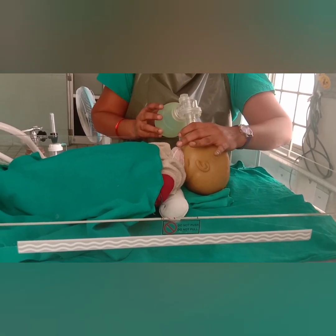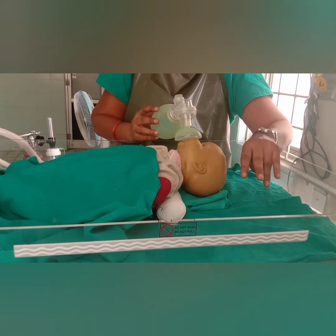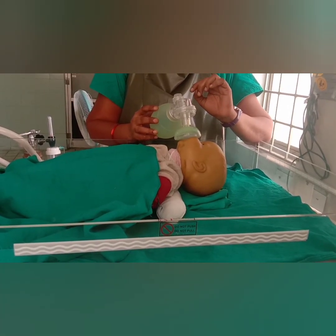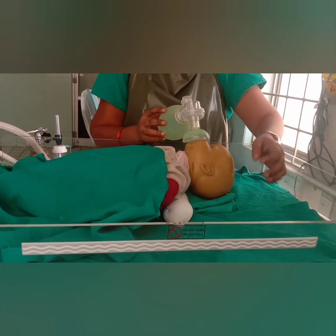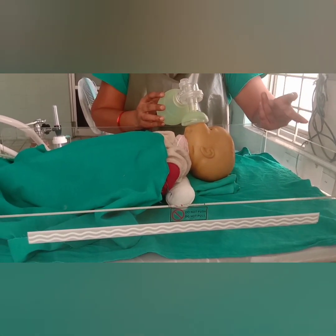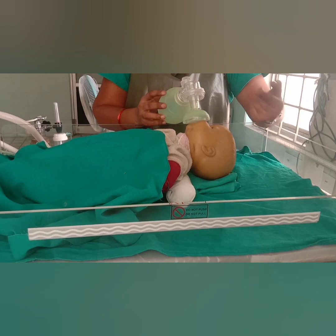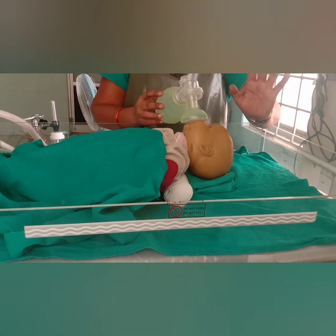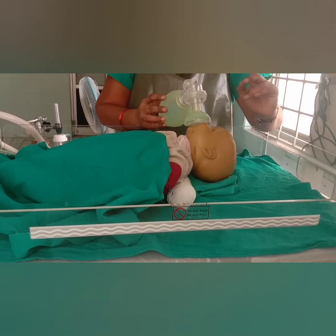Why do we stop the ventilation for 6 seconds? Because we have to count the heart rate. We count the heart rate by palpating the cord or by stethoscope. First, count for 6 seconds and multiply by 10. For example, if it is 8 beats in 6 seconds, multiply by 10 — that is 80, meaning heart rate is 80 per minute. The normal heart rate for a newborn is more than 100. Less than 100 is slow.